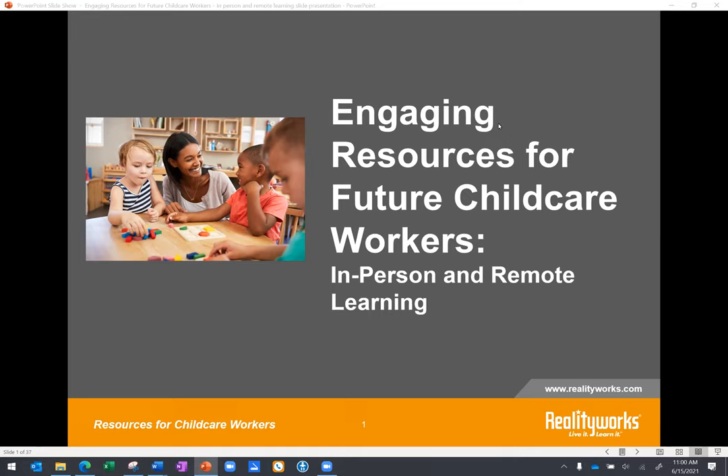Presenting today, we have Denise Dubois. Denise is one of our product managers here at Reality Works and has been with us for a little over 10 years. She is a frequent trainer, presenter, and blogger for all things related to Real Care Baby and other related products. She has over 20 years of marketing, product design, and curriculum writing experience. She is a fantastic resource for today's webinar.